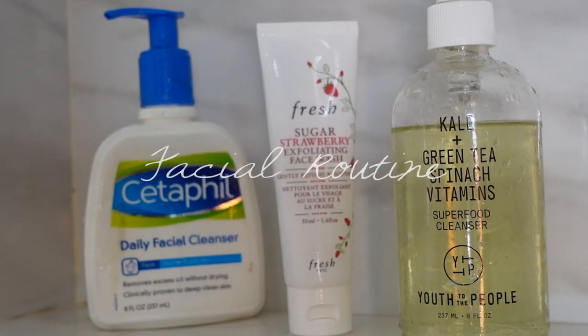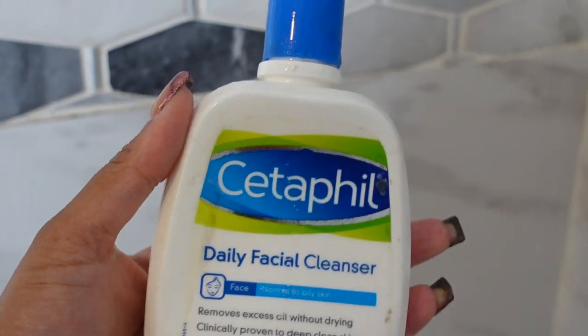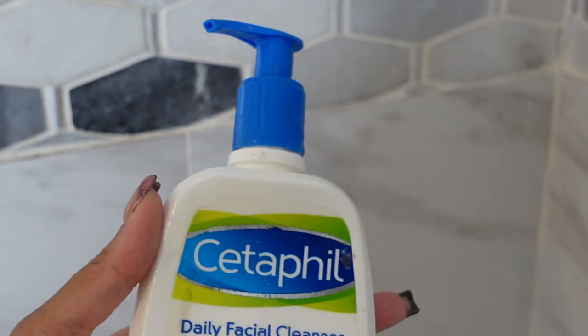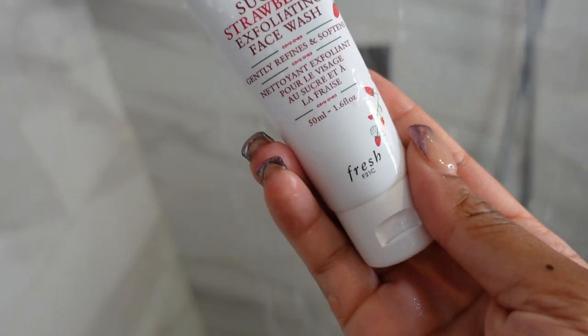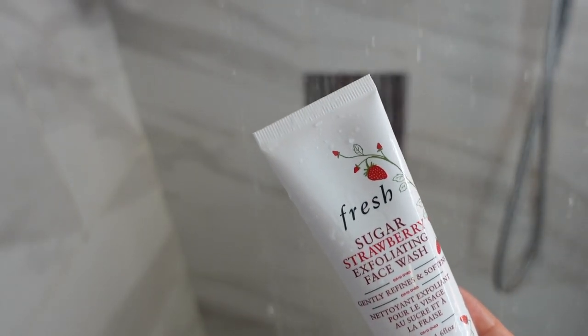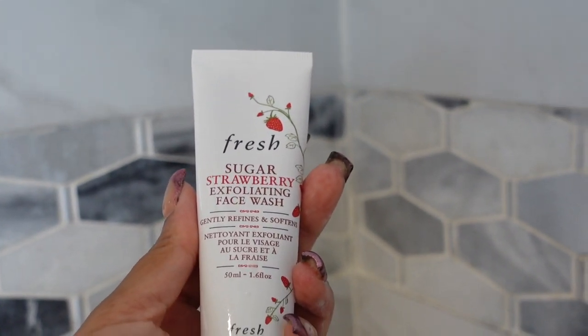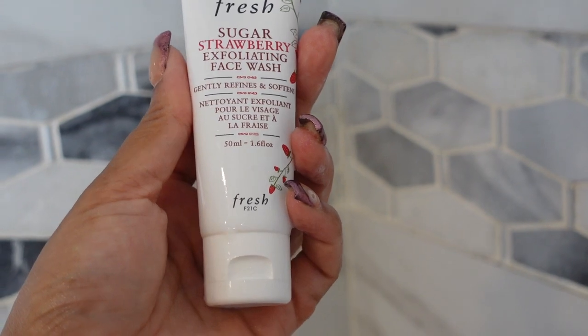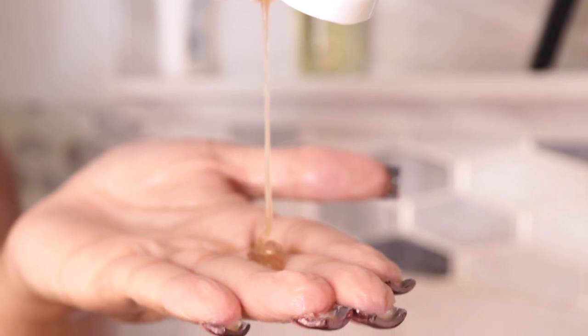While that sits, I'm going to go in with my facial routine. I'm going to go in with the Cetaphil Daily Facial Cleanser — this is an oldie but a goodie, it still works for me. I like to do my skincare in the shower because it's just an extra step to get out of the shower to do your skincare — that's really pointless to me. Next, I'm going in with the Sugar Strawberry Exfoliating Face Wash by Fresh, and this is such a good exfoliating face wash. I absolutely love it — my first time using it I was obsessed.